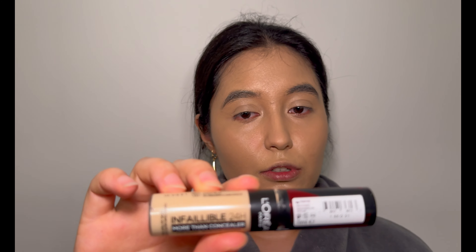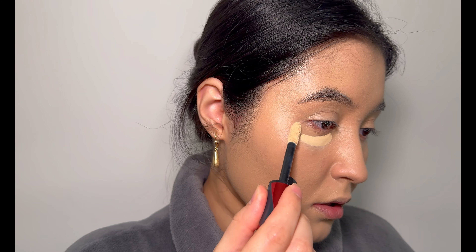It wasn't too bad with the L'Oreal foundation. Honestly, I would mark it somewhere between seven and seven and a half out of ten. What I'm going to do next is apply the Infallible Concealer by L'Oreal.